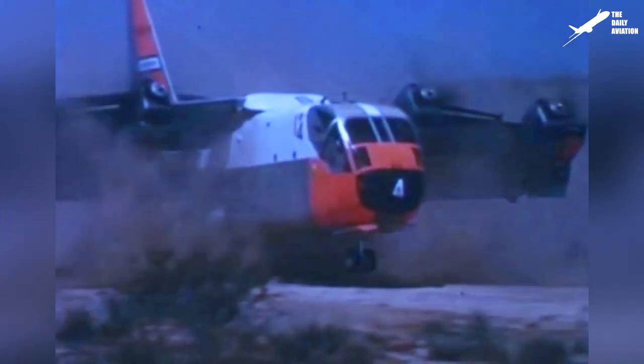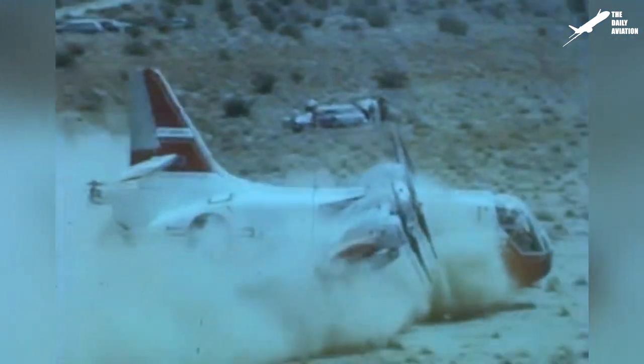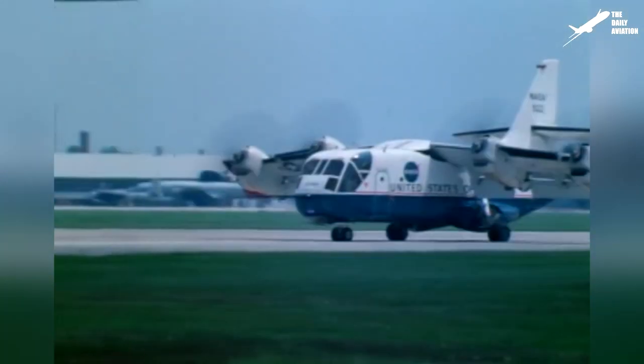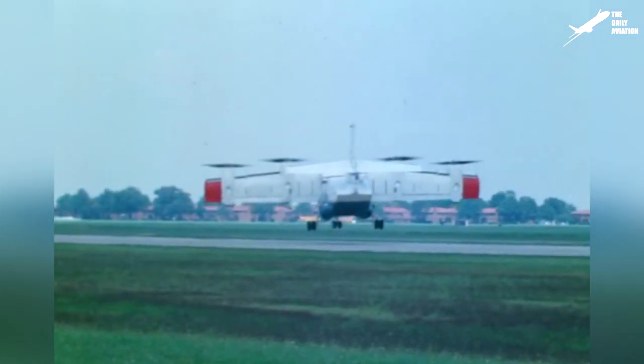Although the XC-142 prototypes were among the most successful convertiплanes of the time, no serial production took place, and the program never went beyond the prototype phase. Because the U.S. Navy and the U.S. Air Force were no longer interested in the capabilities of the aircraft, the program was stopped in 1967, and the only remaining XC-142 was given to NASA for additional tests until 1970, the year when the program was permanently abandoned.